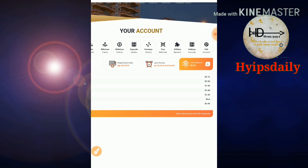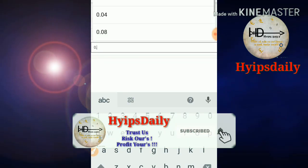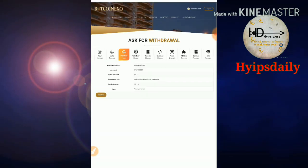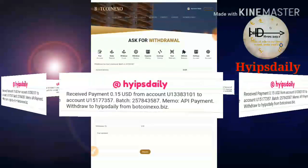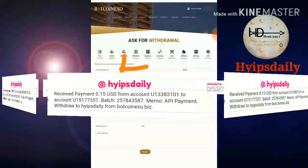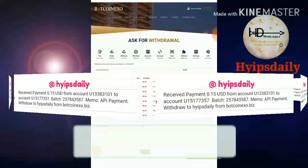I'll try to withdraw this balance first. I click 'Withdraw Funds' and select Perfect Money account, then I enter the amount of 15 cents and confirm. My withdrawal is successful. You can see the batch ID has been generated here — if a batch ID is generated, the site is really paying.